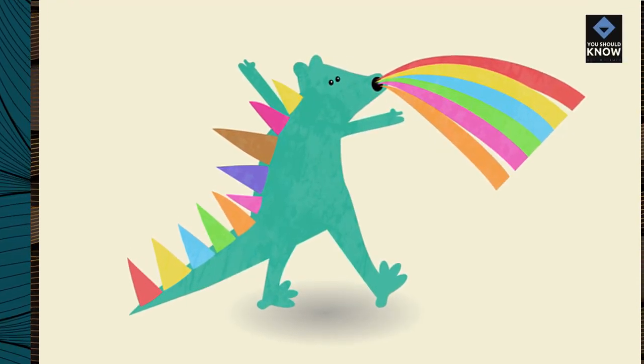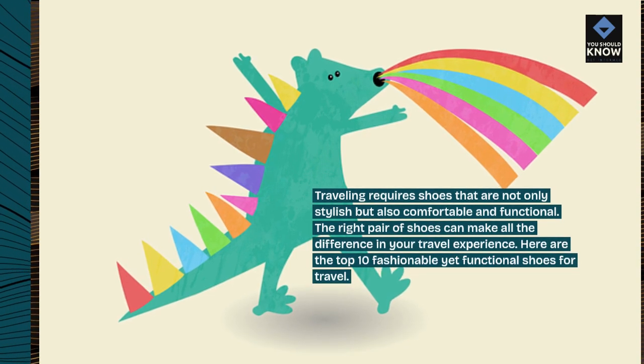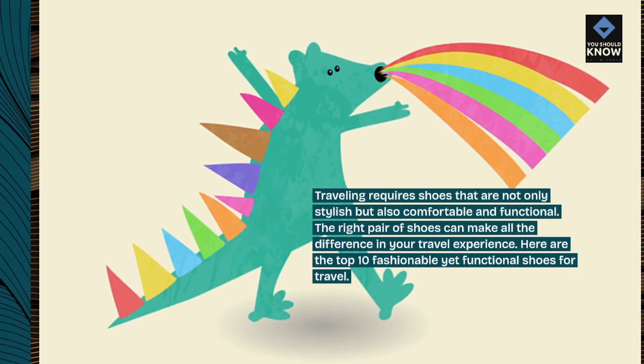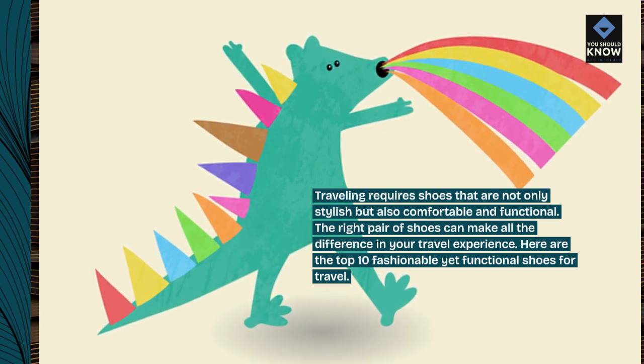Traveling requires shoes that are not only stylish but also comfortable and functional. The right pair of shoes can make all the difference in your travel experience. Here are the top 10 fashionable yet functional shoes for travel.